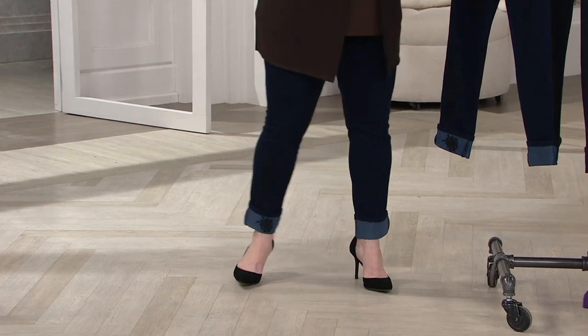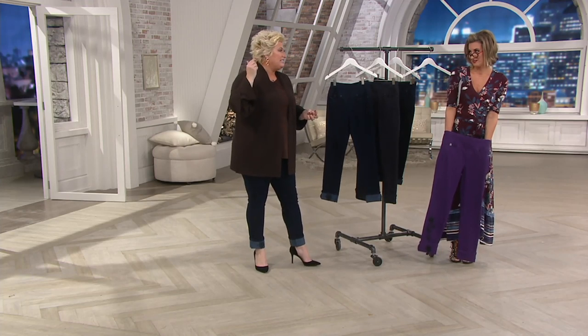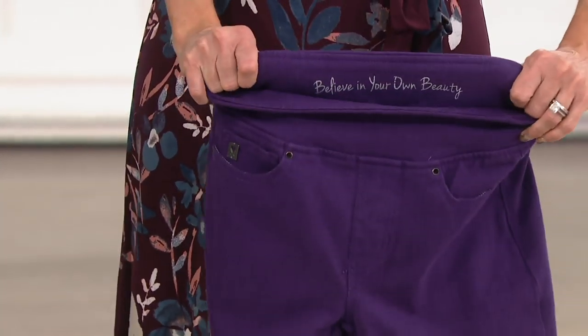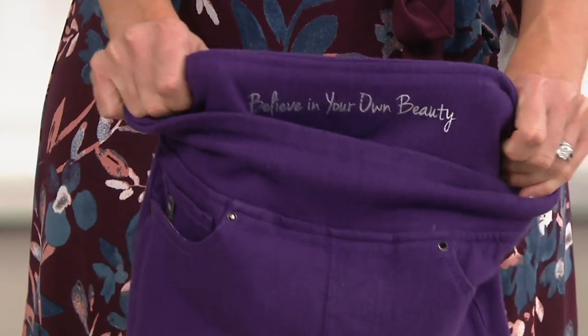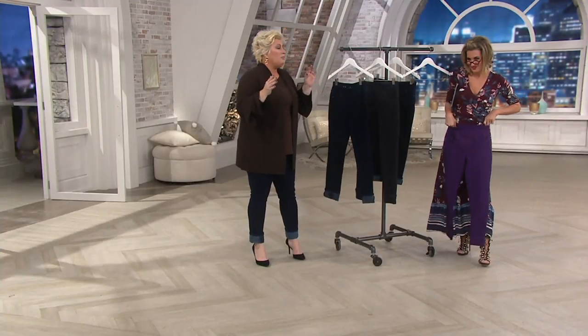Don't judge me - I do smell them and make sure they're clean before I put them back on. You're my kind of girl! I'm a mom with two boys. But look right here - I want you to believe in your own beauty on that third day, Kim Gravel. You believe it!